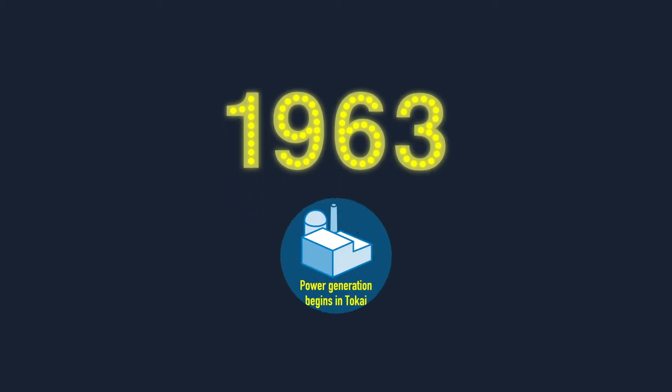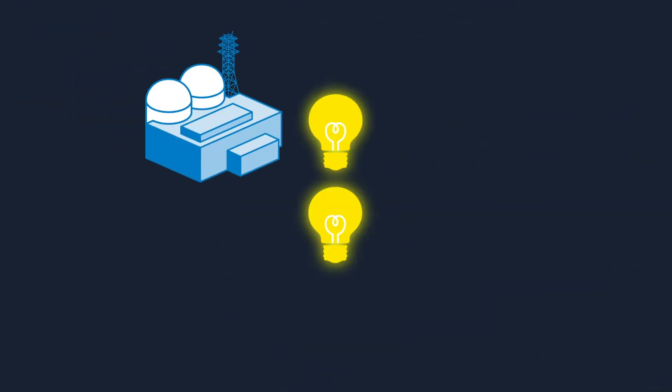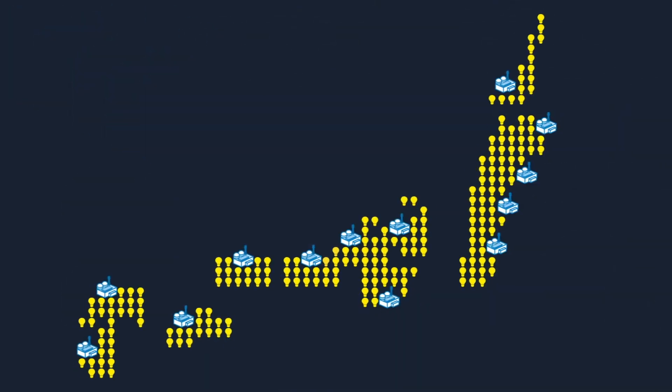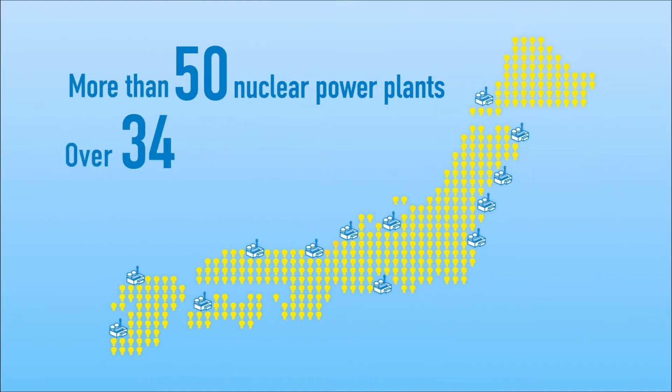1963. This was the year Japan's first nuclear power plant started operating. Since then, nuclear power plants have been established around the country, continuing to generate vast amounts of electricity.